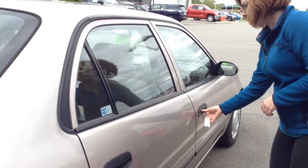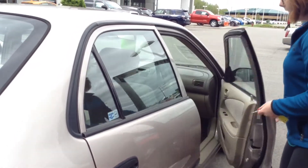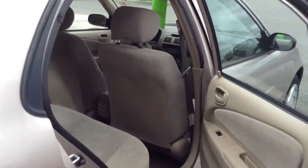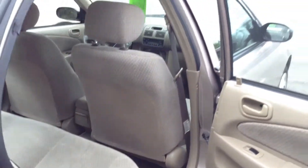It does have manual locks. It does have 4 doors, cloth seats in a light gray color. Looks nice — just a little bit of stains, very small amount, but otherwise it looks clean.